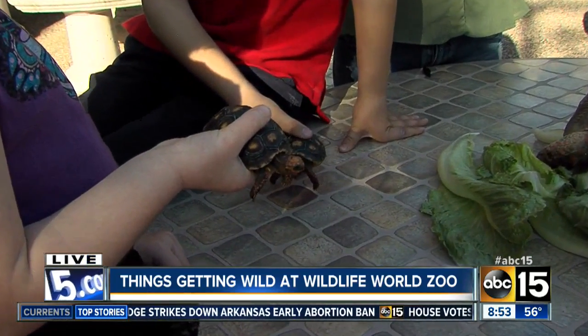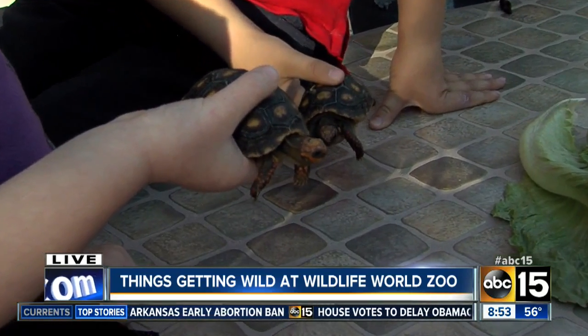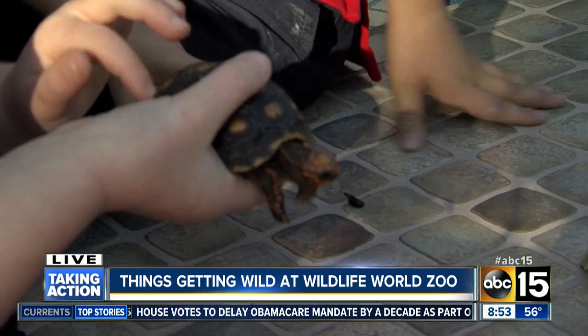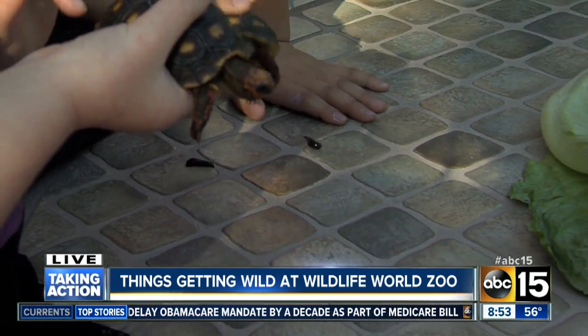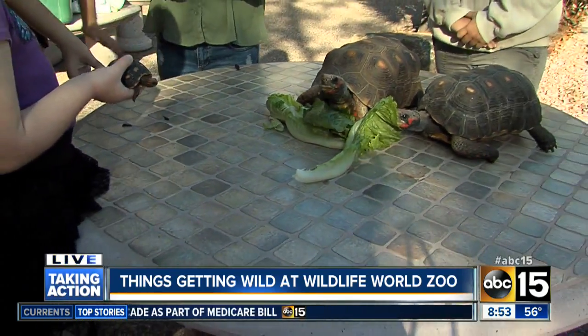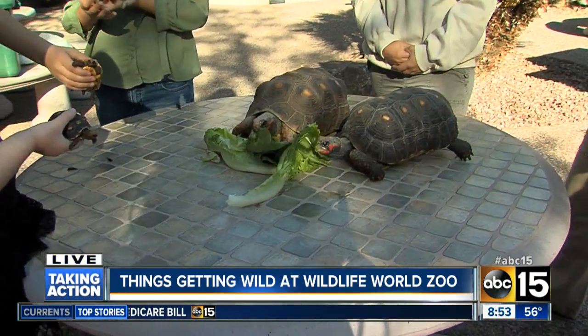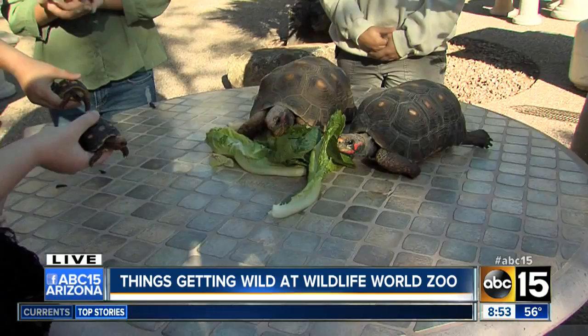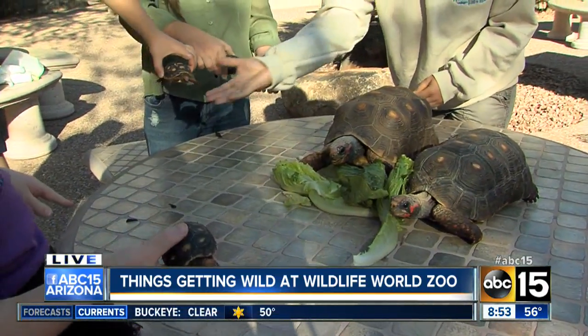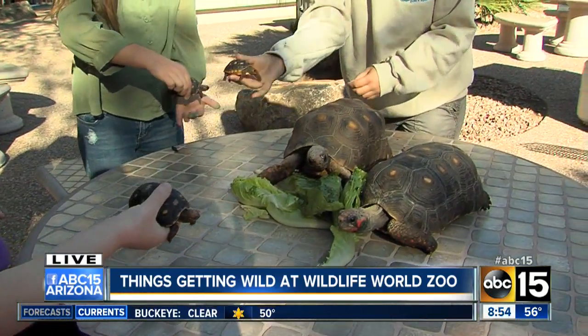So where are these tortoises from? These guys are actually found in South America — they live in the northern part of South America, usually on the outskirts of the rainforest. They're actually one of the only types of tortoises that eat bugs. So they eat lots of vegetation, but they'll also eat ants, termites, and other invertebrates they can find in South America.